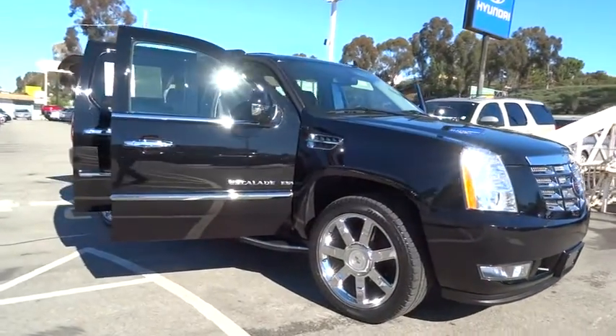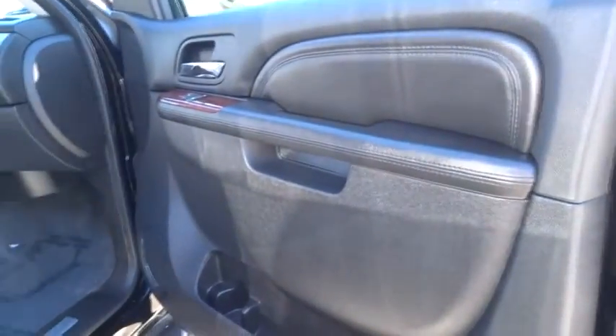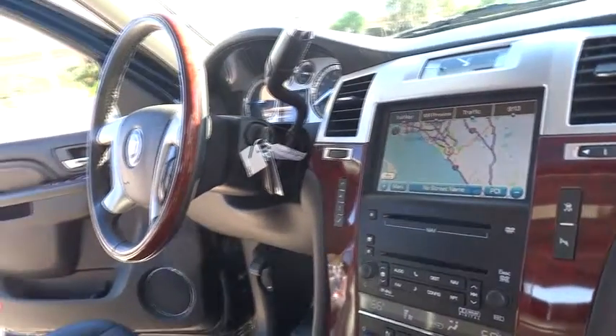This vehicle has less than 50,000 miles. Here are some of this vehicle's great options: power lift gate, navigation system, stability control, traction control, CD changer, anti-lock braking system, tow hitch, steering wheel audio controls.